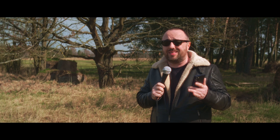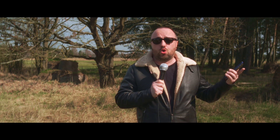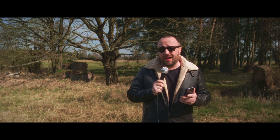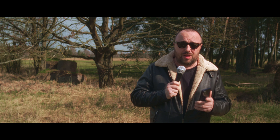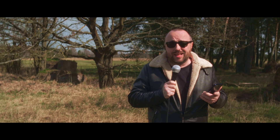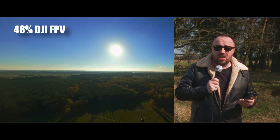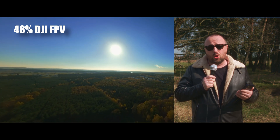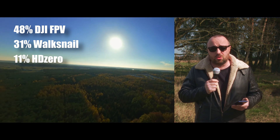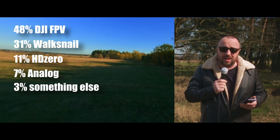Finally, the answer to the question you've all been waiting for — what is, according to you, the best FPV system on the market? Is it DJI? Is it Walsnail? Maybe it's analog? The results are not price-optimized, but we cannot really assume that if something is cheaper it's better — sometimes quality is just expensive. And now the grand reveal: first place with 48% of the votes goes to DJI FPV. Not really a big surprise. Second place with 31% of the votes goes to Walsnail. Third place with 11% of the votes goes to HDO. Analog gets only 7%, and 3% stated they would go with something else. Those are the results.